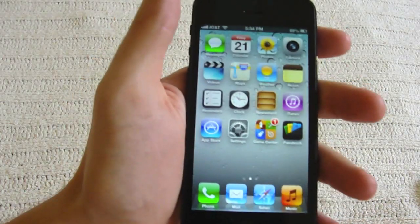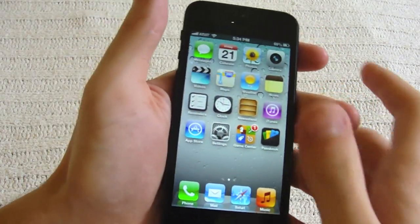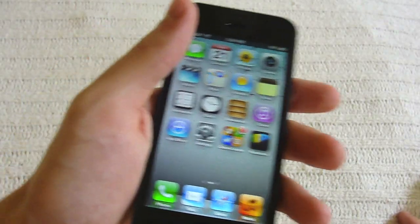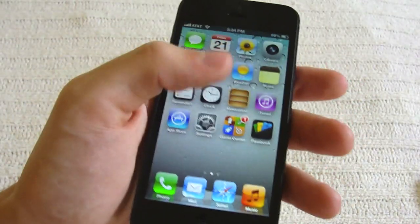Hey guys, TechRacks here. Today I'm going to show you guys some of my tips and tricks for the new iPhone 5. This won't work for the iPhone 4 or the previous models, only for the iPhone 5 or of course iOS 6. So let's go ahead and get started.